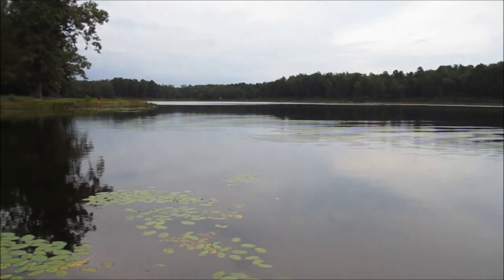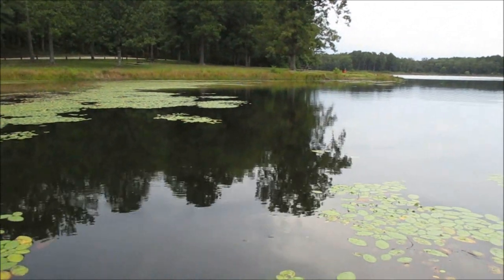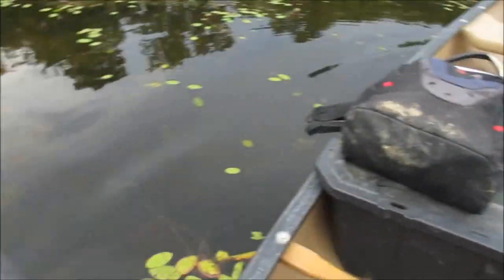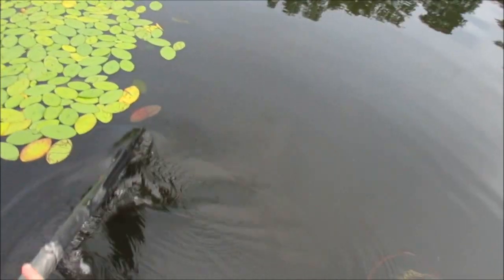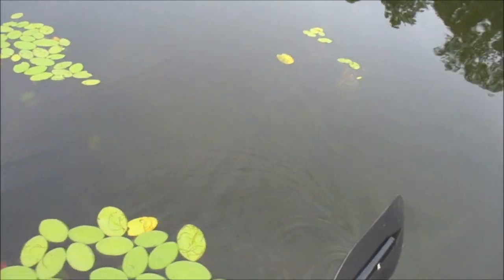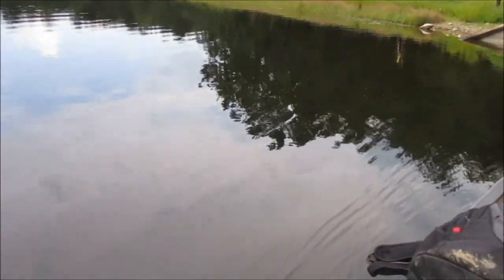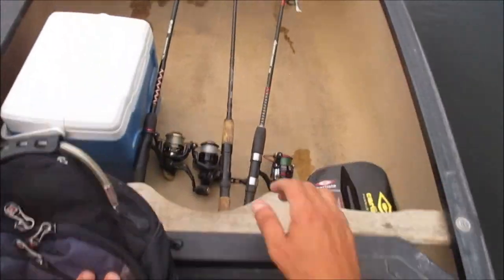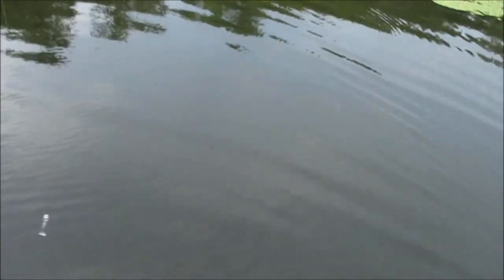I recently discovered that there's warmouth in this lake thanks to that Fishbrain app, which I don't typically use. But I was on there just kind of messing around. So I'm going to see if I can catch a warmouth out of this lake and just how big they are. I've only fished this lake for pickerel, never for panfish. It also has shellcrackers and bluegill. I'm going to fish for bass and pickerel for about 30 minutes. But then I'm going to use red wigglers and try to catch some warmouth, hoping they're at least 7 or 8 inchers. There's not anybody else here. Let's see what happens, guys.